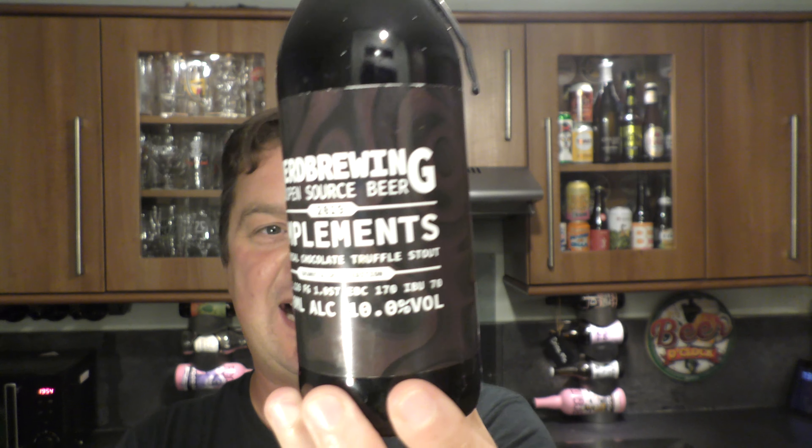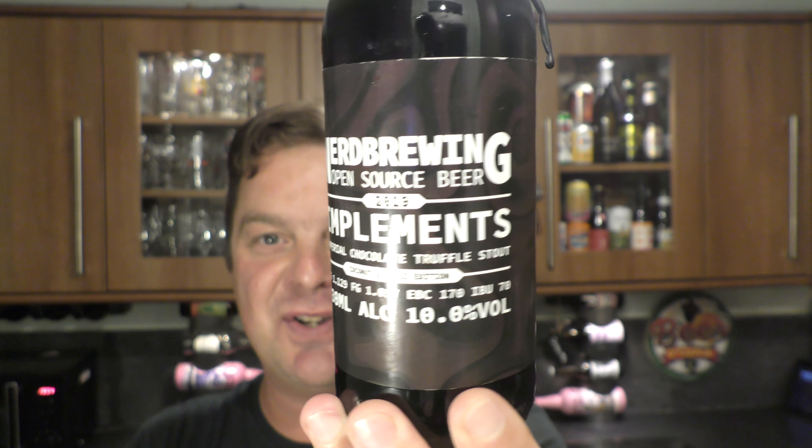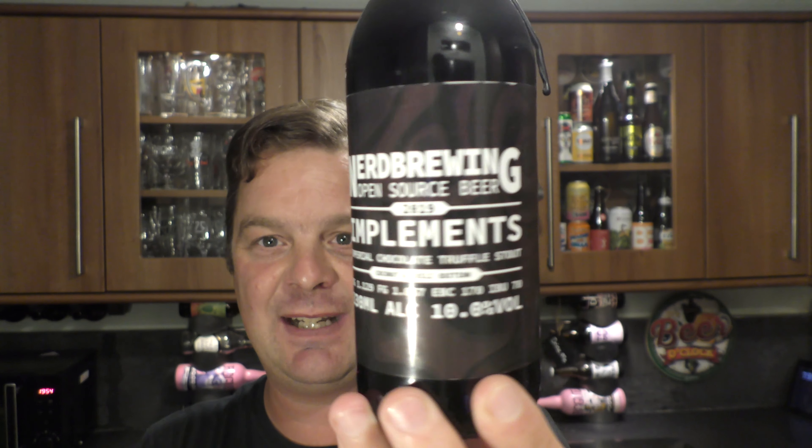It's 4 o'clock on Real Ale Craft Beer. Today we've got a beer called Nerd Brewing Open Source Beer 2019 Implements Imperial Chocolate Truffle Stout Coconut and Chilli Edition. It's 10% ABV, 70 IBUs, £3.30 a bottle, and it was sent by the wonderful Hakan from Sweden.